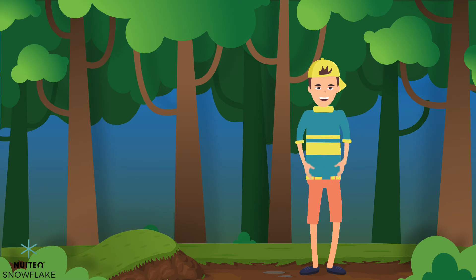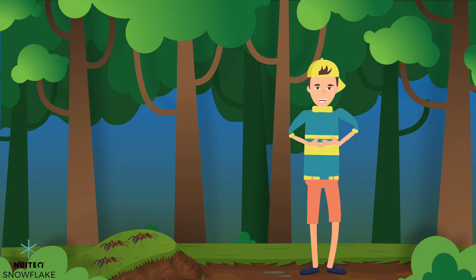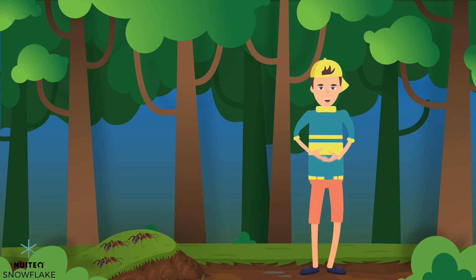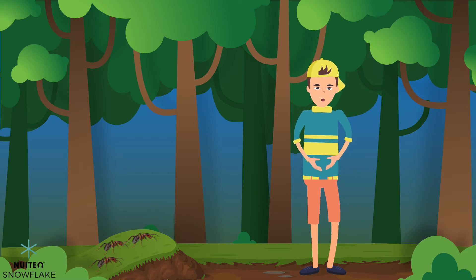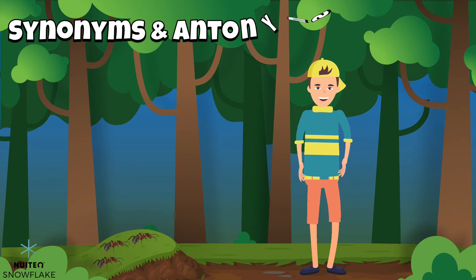Hi friends! I'm hiking through the forest today. Wow! Check out those ants. They are so small. They're very tiny. Practically microscopic. I used a lot of words to describe the size of the ants. All of the words I used are synonyms for the word small. Let's learn more about synonyms and antonyms.